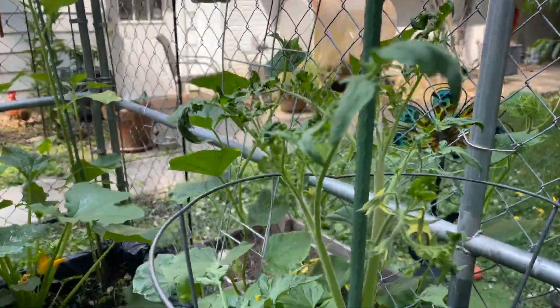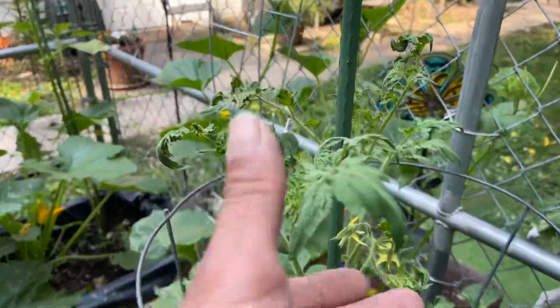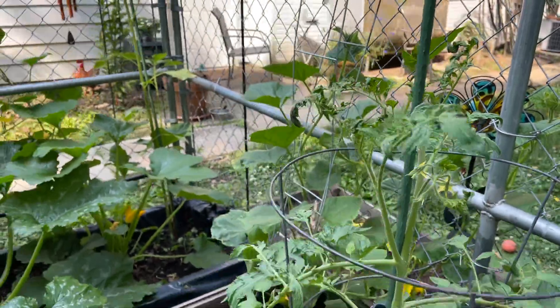And another fantastic tomato here — got a lot of tomatoes on there. It looked a little shriveled, so I'm going to do a little watering. We'll see how that turns out. Seems to be okay so far.